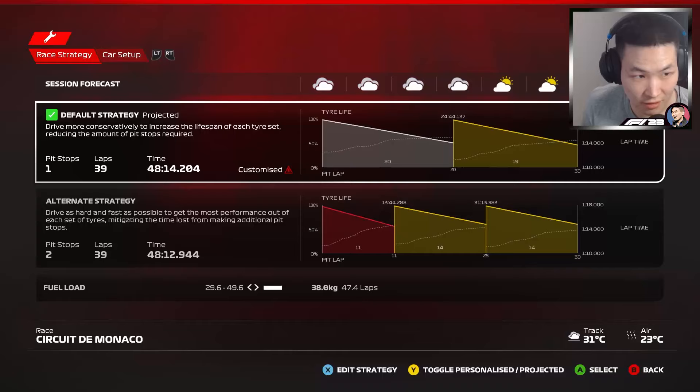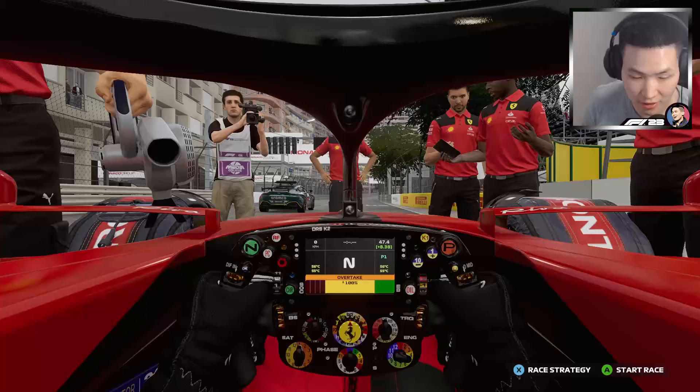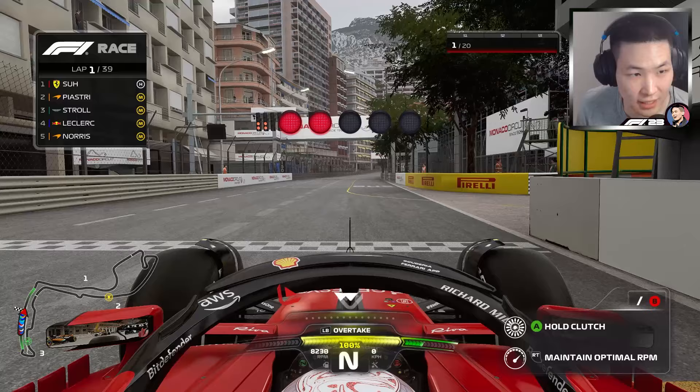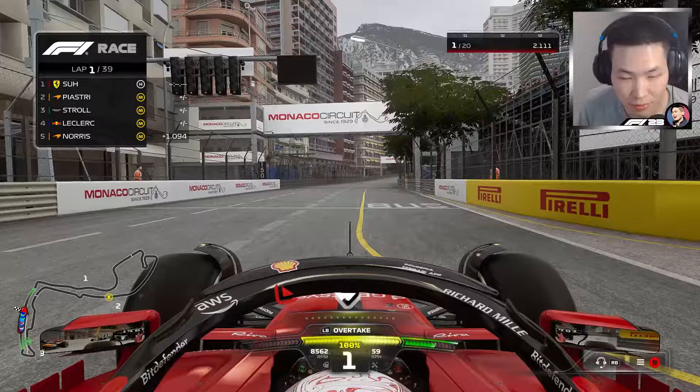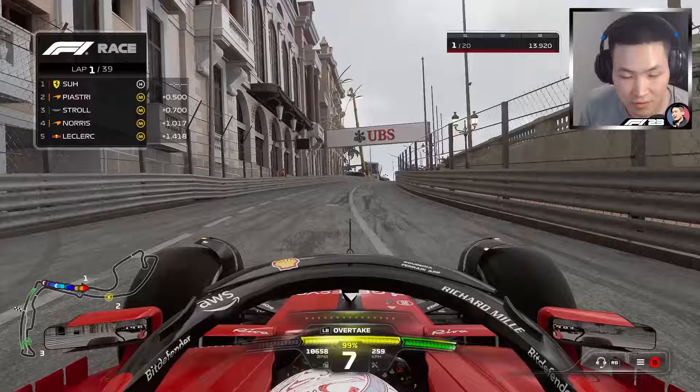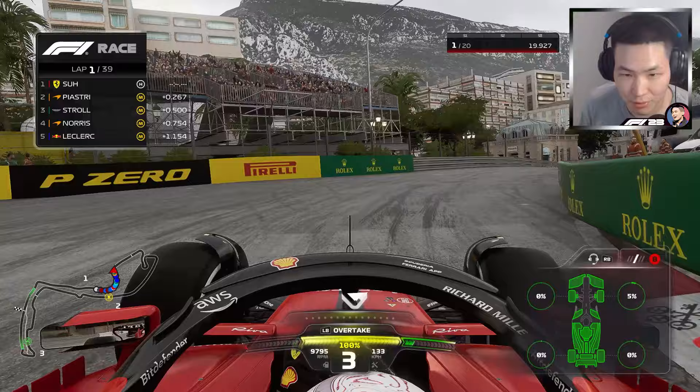Here we go — inside line for the start. A lot of medium tire starters. Lights out and we're off. Got a good start. Good turn one — that's what we like to see. Little nudge on the barriers. I think I got some tire wear — 5% on the front right.